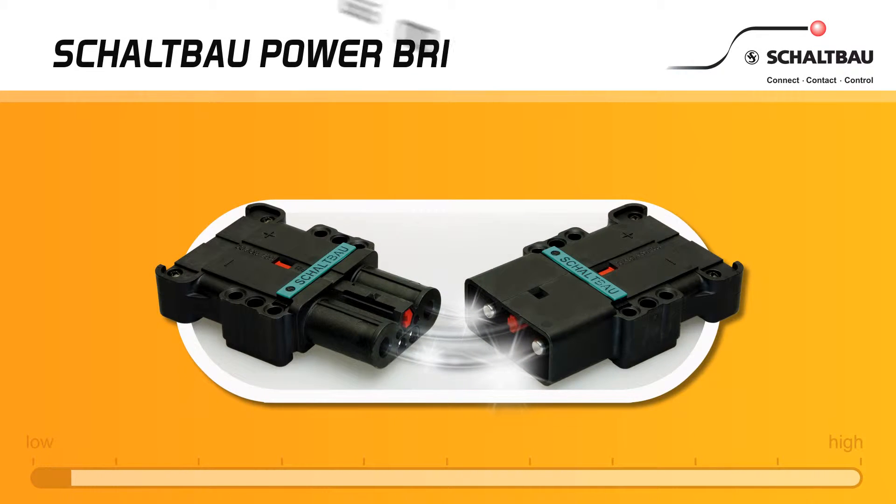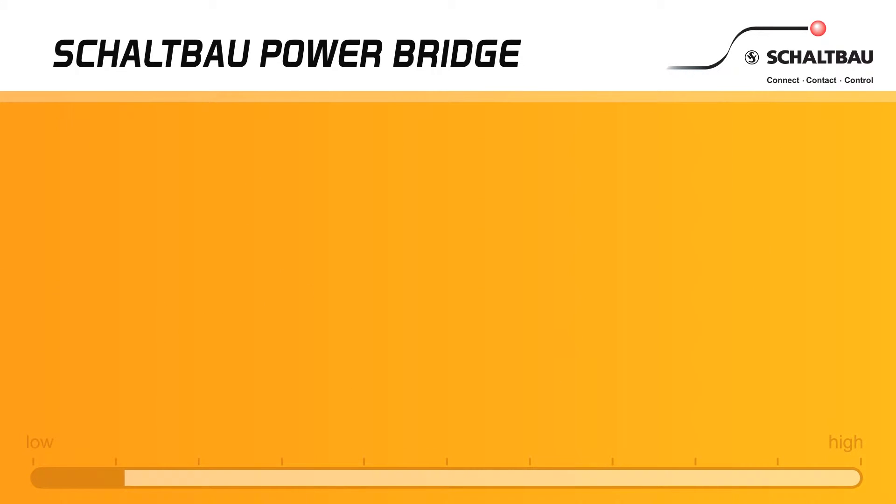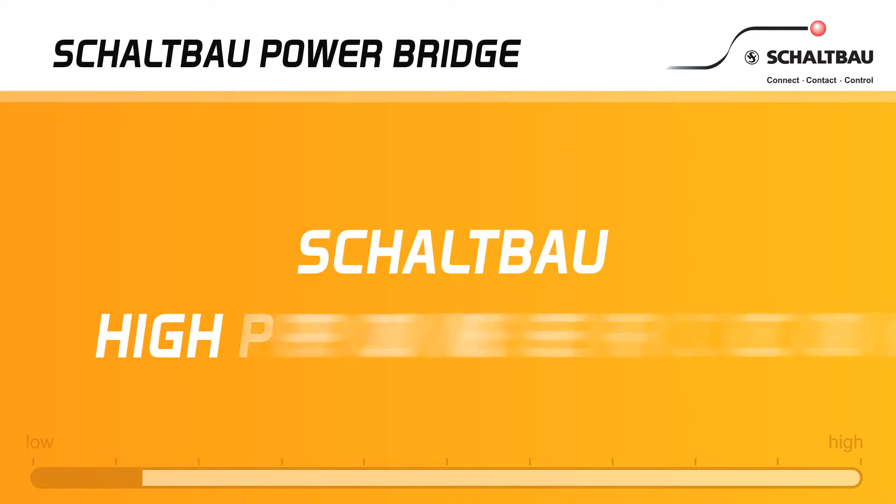Do you know the Schallbau power bridge? The new high power connector with red keying plug — the new Schallbau high power connector.